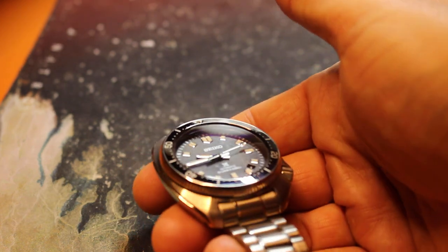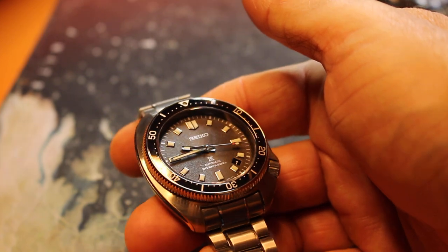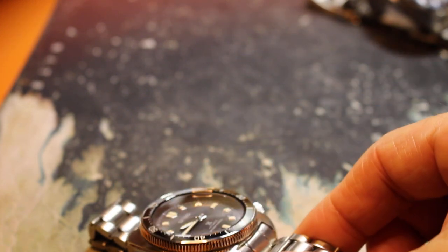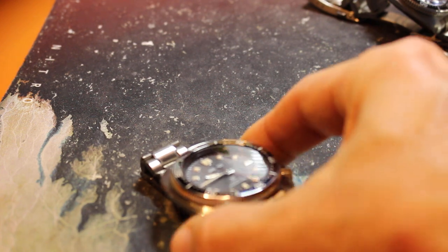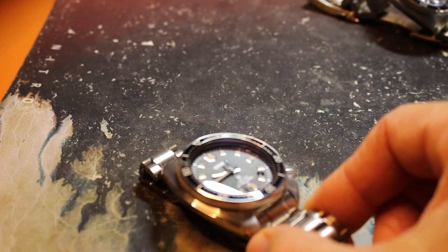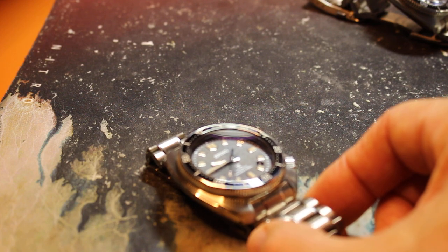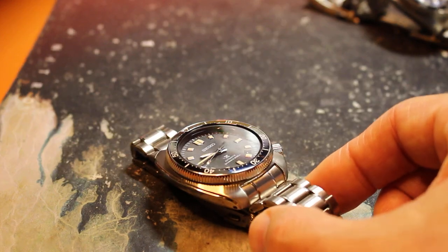It's 44mm wide, 13mm thick, 49mm north to south, with the 8L35 movement. It has superior accuracy — it's rated around 10 seconds a day, but mine might be 5 seconds a day. I've never lost any time on it. It's ridiculous. I definitely noticed the accuracy difference between this and my other Seikos. This is the highest tier movement I've ever had with a Seiko, and it does spoil you.